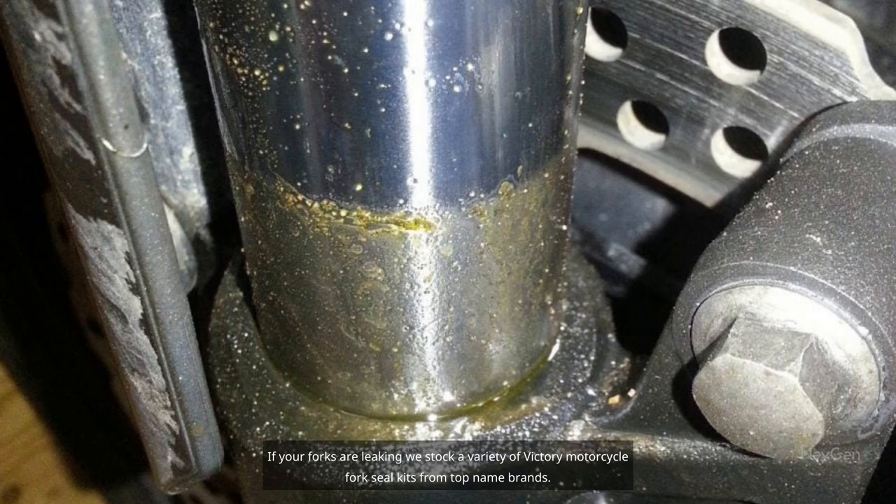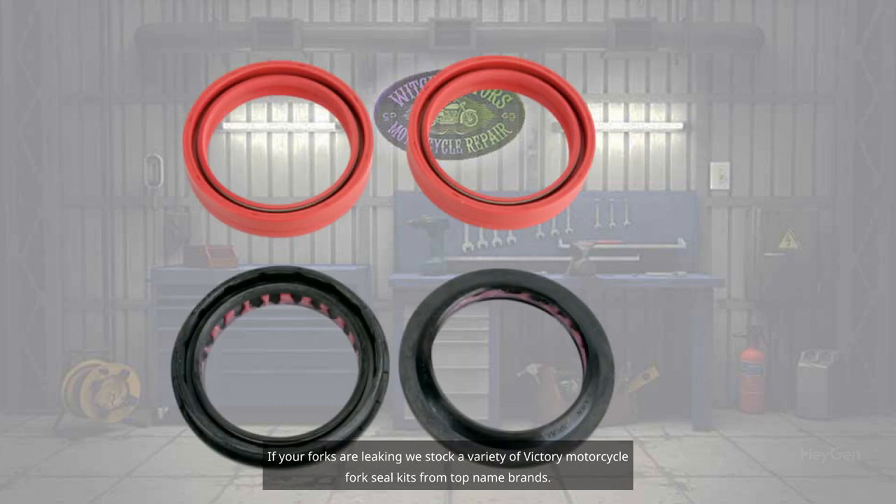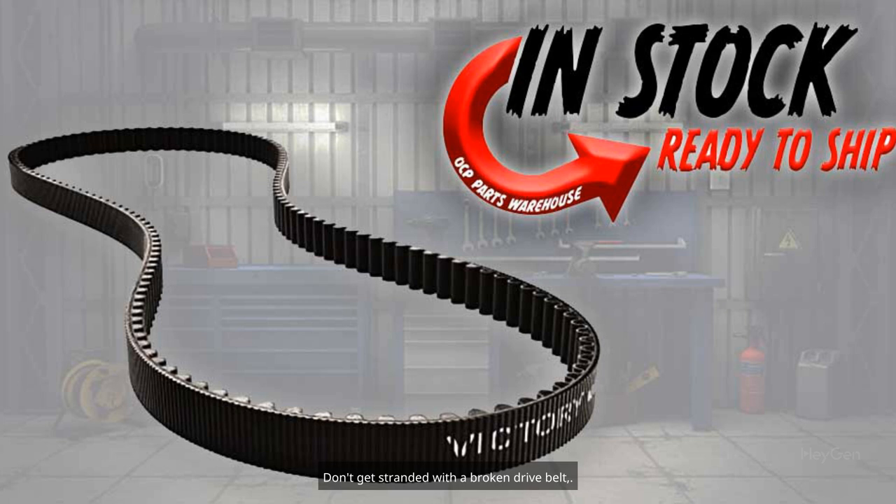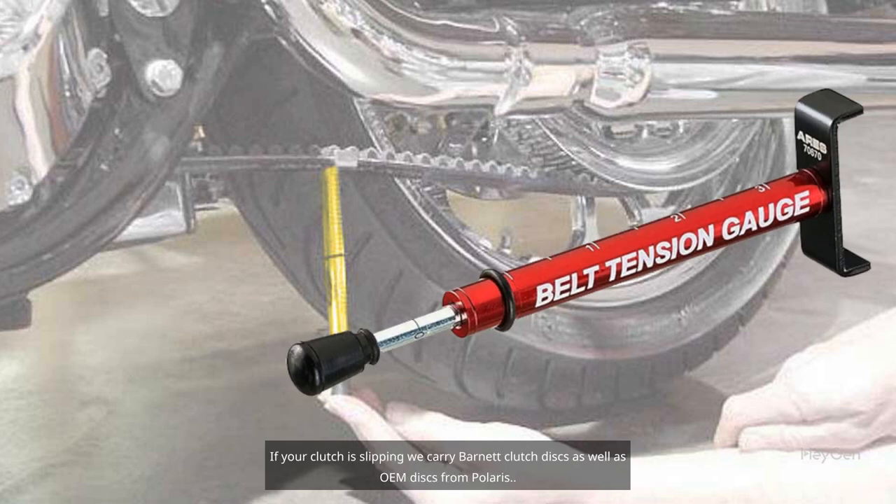If your forks are leaking, we stock a variety of Victory Motorcycle Fork Seal Kits from top name brands. Don't get stranded with a broken drive belt — we have drive belts from Polaris in stock and also the tools to do the job correctly.